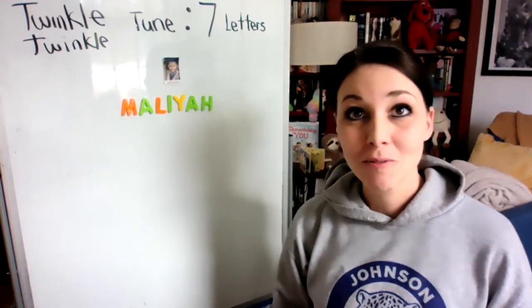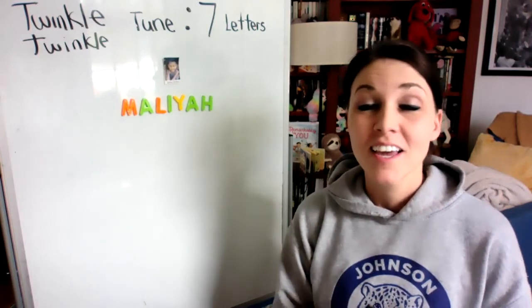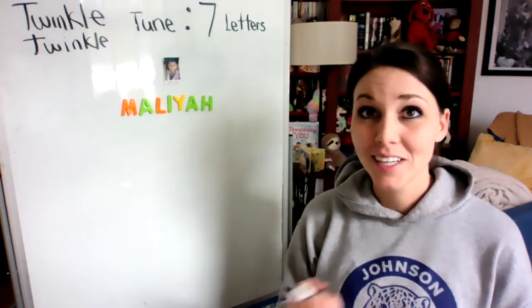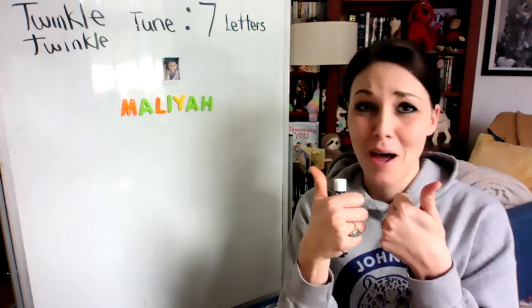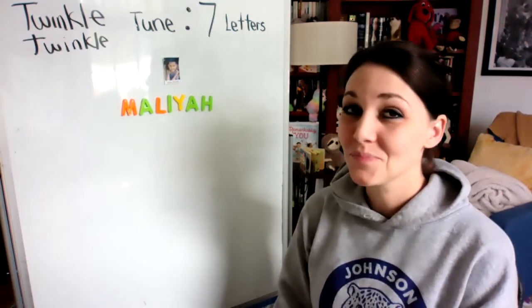So I'm going to sing you your song. This is a song that you can listen to over and over again and practice it. And once you get really good at it, if you want to have a grownup record it and send it to me, I'd be so happy to hear it. So this is how your name song is sung.